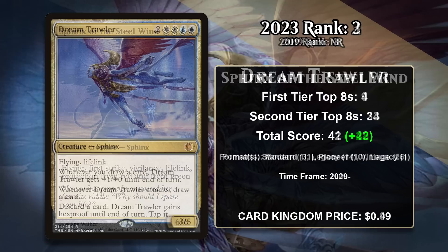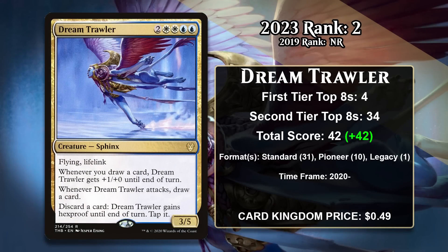At number 2 is Dream Trawler, which didn't even exist back in 2019. We've seen some oppressive control deck win conditions on this list, and this might be the most oppressive of the bunch. It's a six-mana 3/5 with flying and lifelink. It gets +1/+0 when you draw a card, and when it attacks, you draw a card. You can also discard a card to give it Hexproof and tap it. Because it draws you a card when it attacks, it is usually attacking as at least a 4/5, and the extra draw gives you more fuel to continue to give the Trawler Hexproof. Basically, it does everything a control mage loves — it's hard to kill, it can win the game in the air while gaining you life, and it draws you cards. It was heavily featured in control decks in Standard and has continued to be a factor in Pioneer control decks. It even has one point from a Legacy Reanimator deck, though that hasn't gone on to be a long-term home for the Trawler. It will keep gaining points in Pioneer, but it does feel like Sphinx of the Steel Wind is destined to pass it.